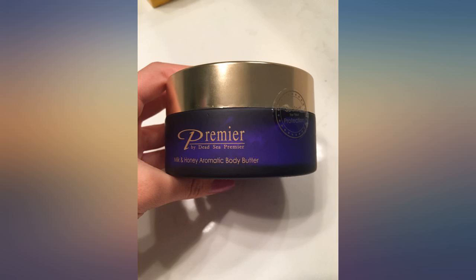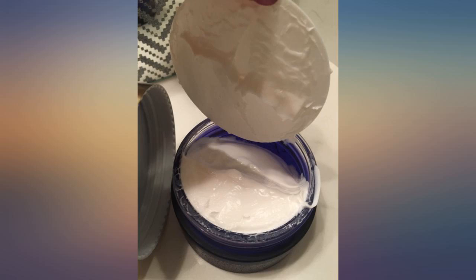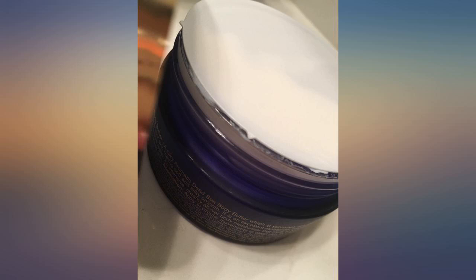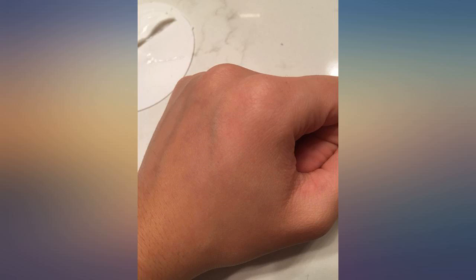Upon its arrival, I immediately took off the safety seal and the product appeared untampered with. It could have more product, but I assume the amount pictured is typical. Aside from that, the product smells great.